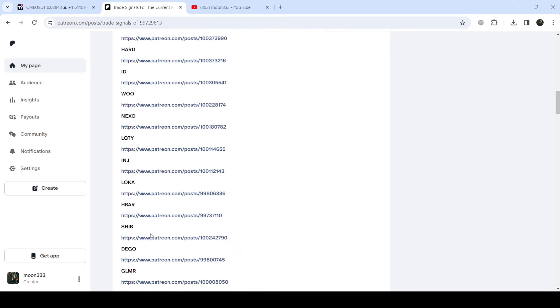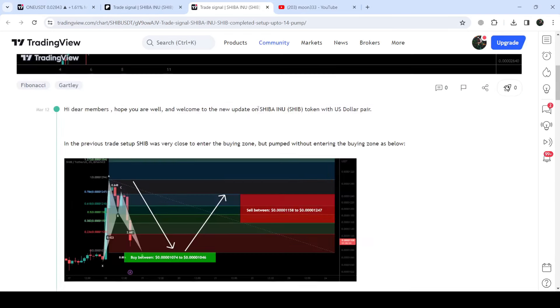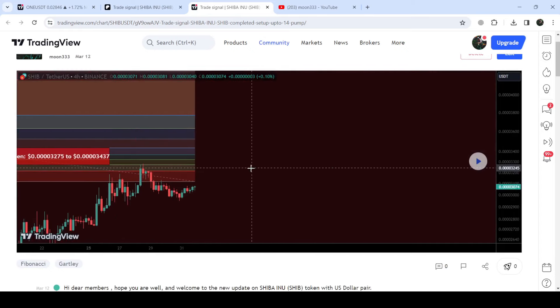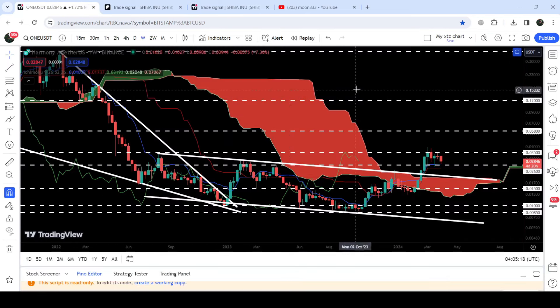If you would like to check or verify any trading signal, like the trade setup for Shiba Inu, you just need to click on the link for the trade setup and it will take you to the TradingView chart. On this chart you can see when I shared this signal - for example, in this case I shared this signal on 12th of March 2024. You can also view the complete trade setup, like the buying range, the sell targets, and the stop loss. After clicking the play button it will show you how the price moved from the buying zone and rallied to the sell targets.